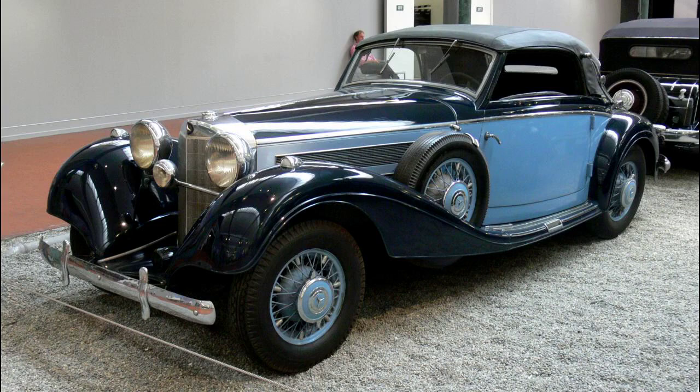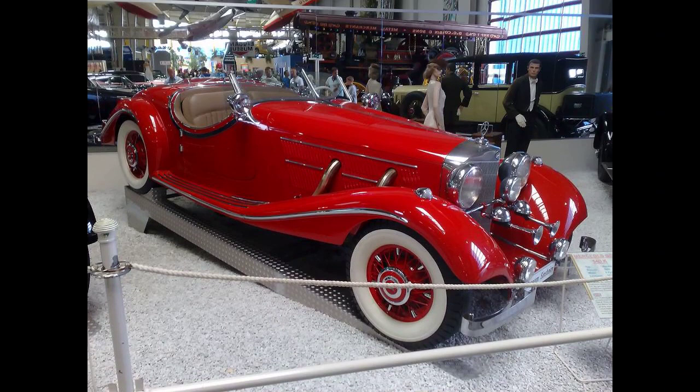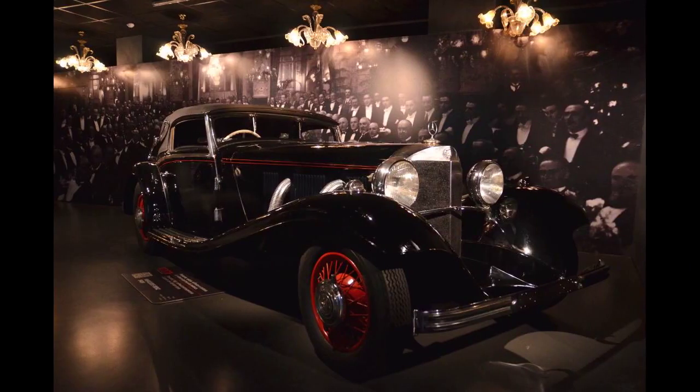The 540K had the same chassis layout as the 500K, but it was significantly lightened by replacing the girder-like frame of the 500K with oval-section tubes, an influence of the Silver Arrows racing campaign. To meet individual wishes of customers, three chassis variants were available. As for the 500K, two long versions with a 3,290 millimeters (130 inches) wheelbase were offered.